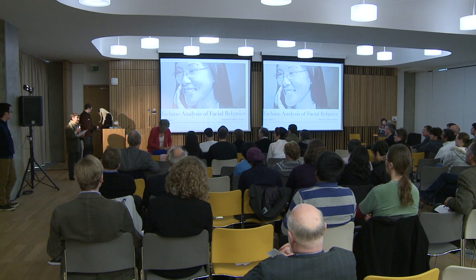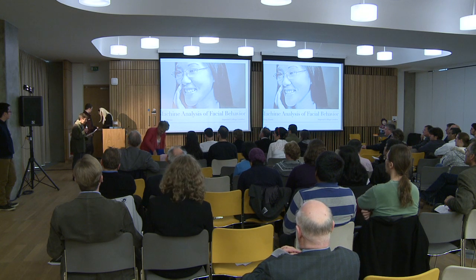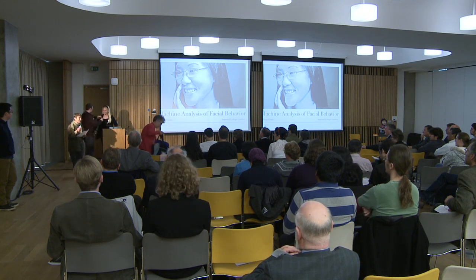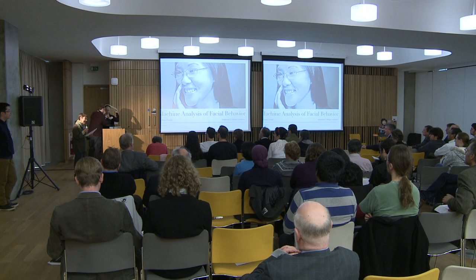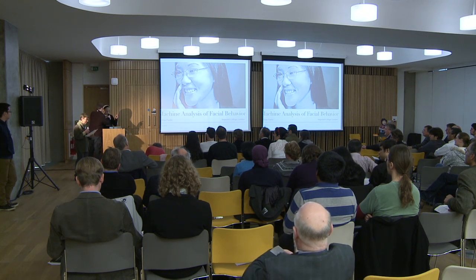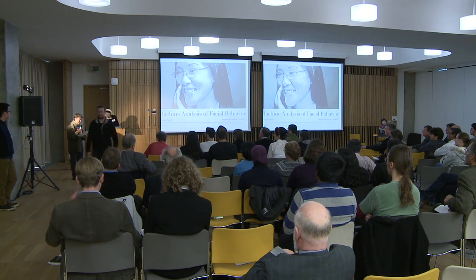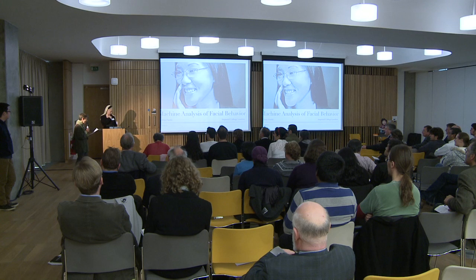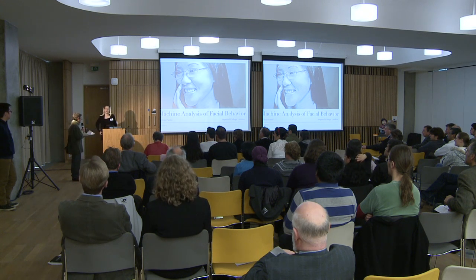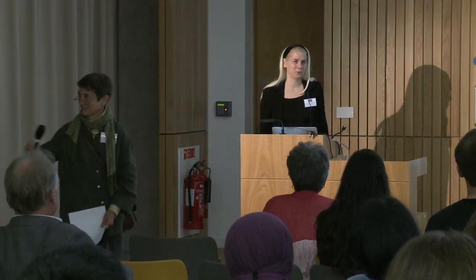In 2002, she received the Innovational Research Award from the Dutch Research Council for research on facial information for advanced interfaces, and in 2007, a European Research Council starting grant for research on machine analysis of human natural behavior. Most recently, she received the annual BCS Roger Needham Award. Maya's talk today is entitled 'Machine Analysis of Facial Behavior.'